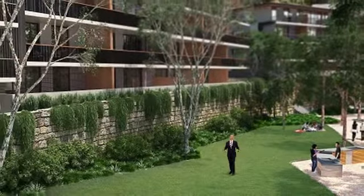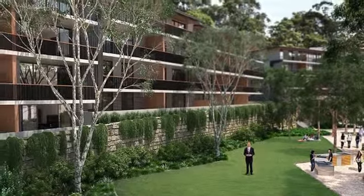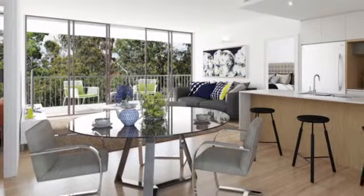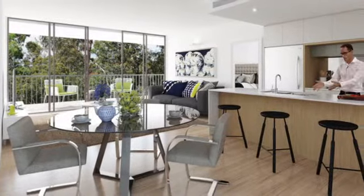Tubbs View will also be released in 2013. Nestled in an area of outstanding beauty, Tubbs View comprises a selection of architecturally designed one, two and three bedroom apartments. Inspired by the immediate landscape, the architecture and interiors incorporate natural materials including native hardwood floors and stone benchtops.